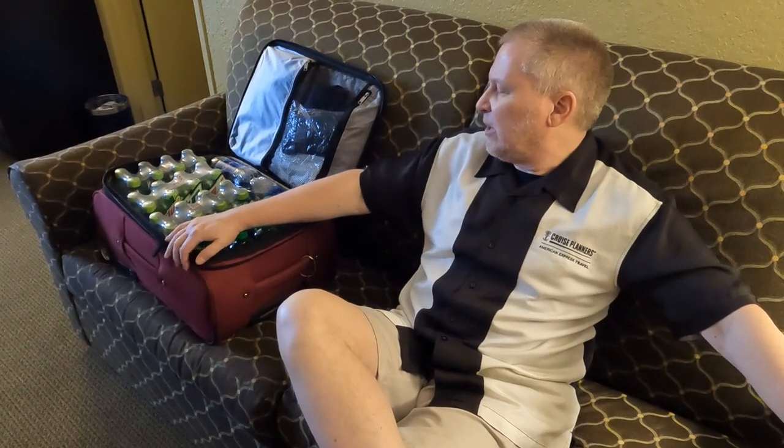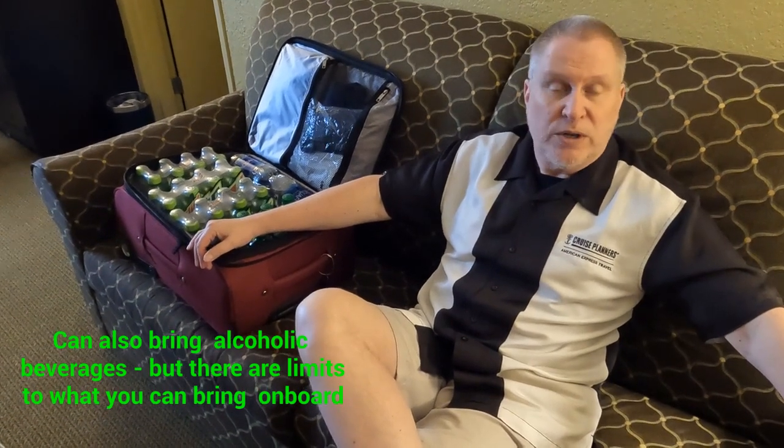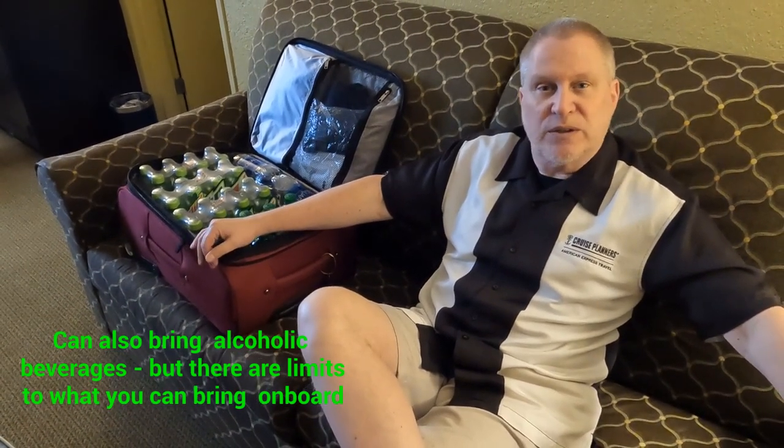As you can see next to me, we have a nice little suitcase packed with soda and water. Princess Cruises is one of the few cruise lines that allow you to bring on non-alcoholic beverages at embarkation day — just the beginning day only. So we have some sodas and some big bottles of water to bring on. We did not purchase a drink package on this cruise — we're going to do it old school and bring our own stuff.